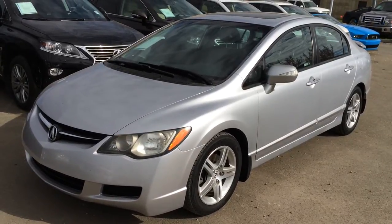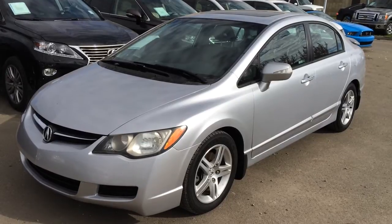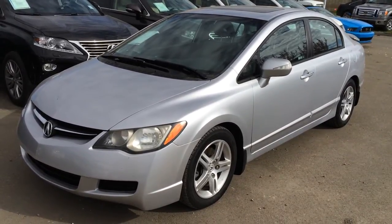We're looking at a pre-owned 2007 Acura CSX. It's front wheel drive, silver exterior, black interior, four-door, five-passenger.